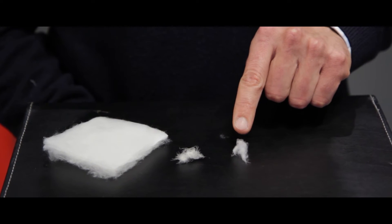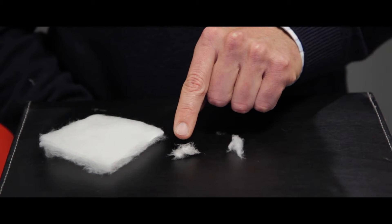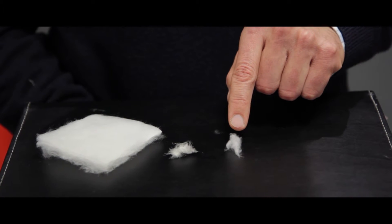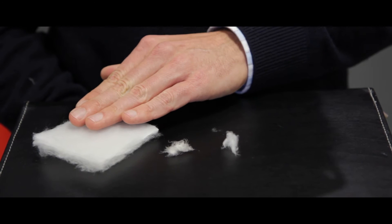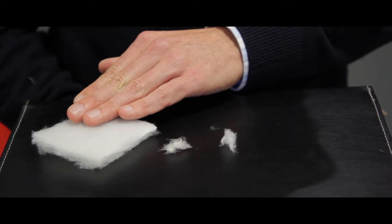Primaloft Insulation Thermobloom really looks like normal down, behaves like down, insulates like down — but the benefit is that it's made with Primaloft synthetic fibers, the finest and smallest fibers, like in our other synthetic insulation, which keeps you warm even under the harshest and wettest conditions.